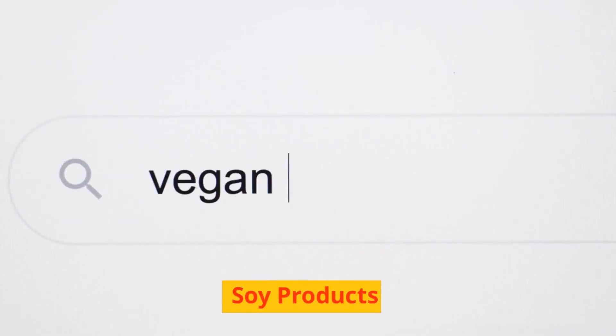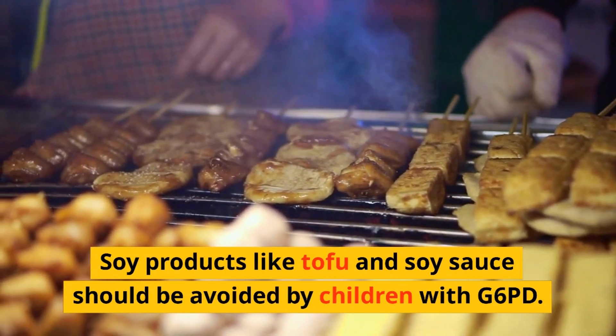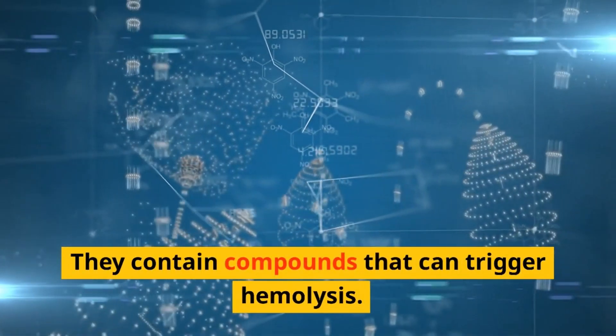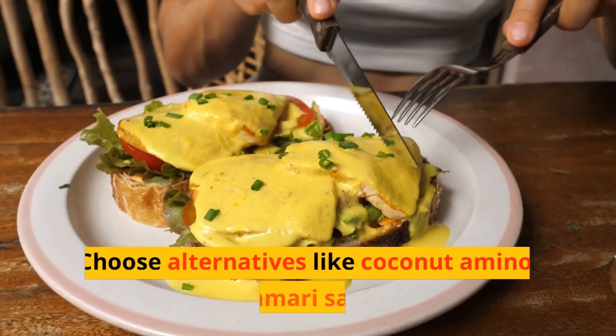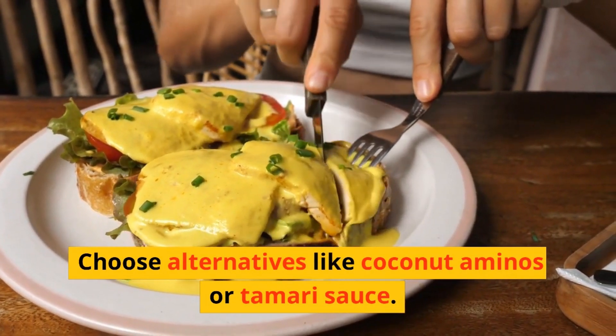4. Soy Products. Soy products like tofu and soy sauce should be avoided by children with G6PD. They contain compounds that can trigger hemolysis. Choose alternatives like coconut aminos or tamari sauce.